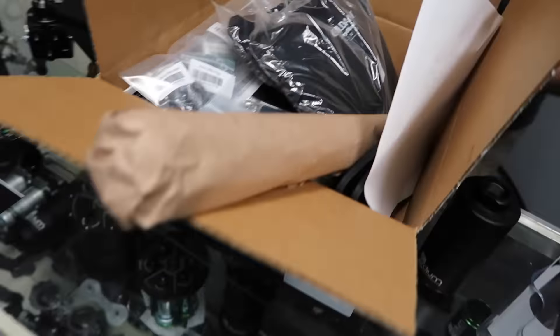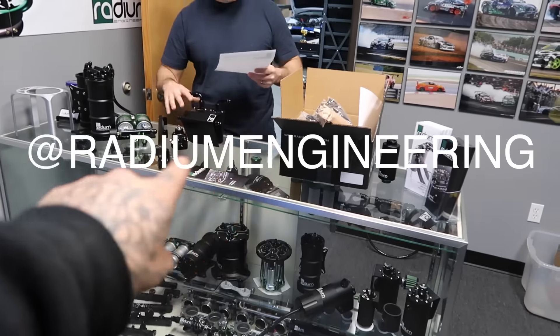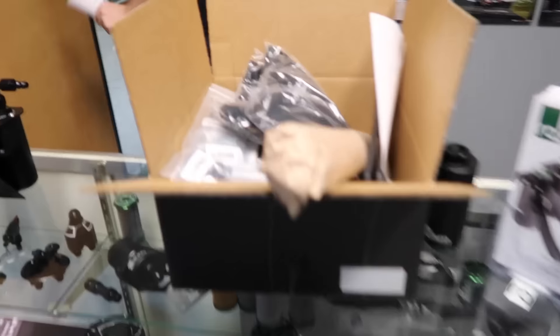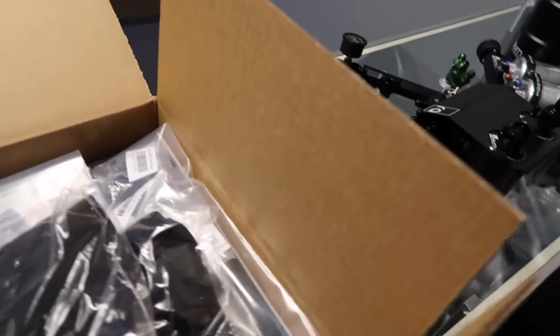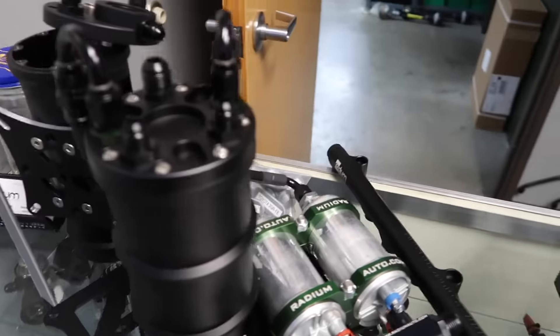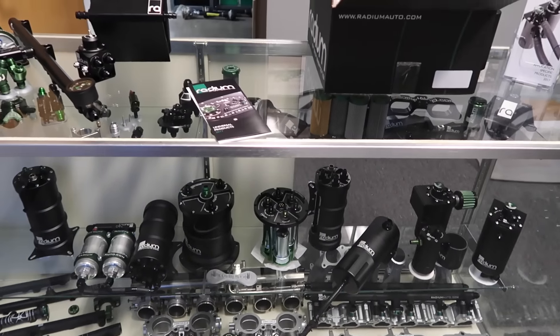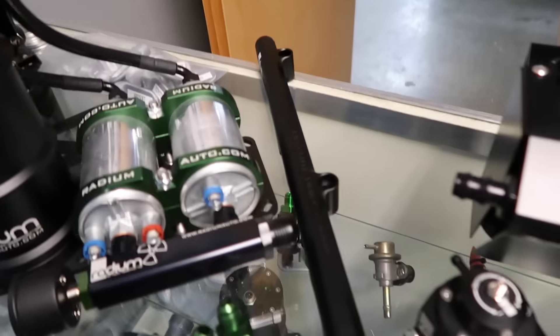We got a box of goodies here — this isn't everything, the cell has to be custom made. Follow Radium Engineering on Instagram, I'll put it right here. They're located in Portland, Oregon and their website will be linked below. If you guys need anything for your drift cars or road race cars, they cater to everything — holler at them, support a local Northwest brand. The product quality is insane and they've really figured out how to make a quality product look nice.